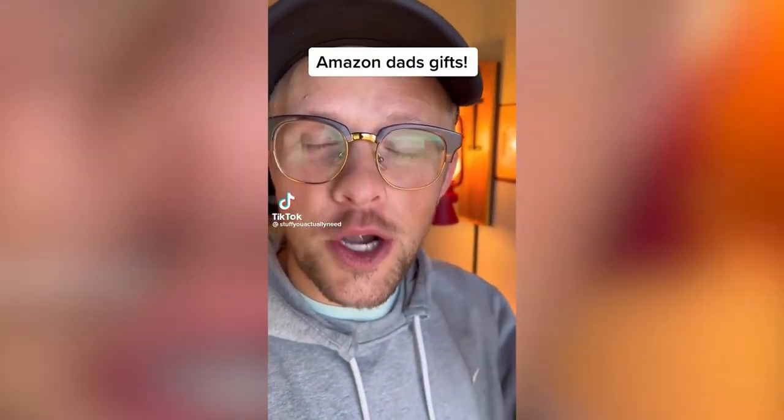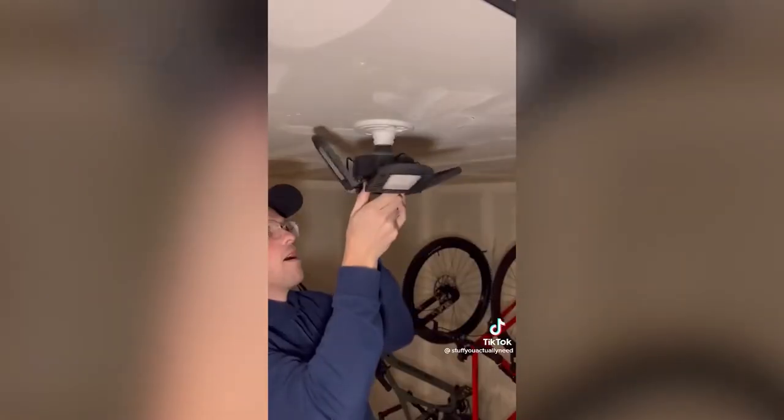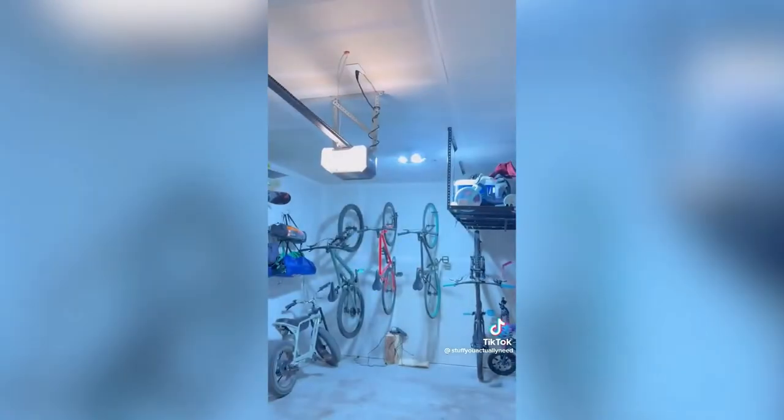Amazon Christmas gift ideas that are perfect for dads but honestly great for anybody. This is my garage light that allows you to angle the light wherever you want — it's super easy to install and makes my garage look like the movies.